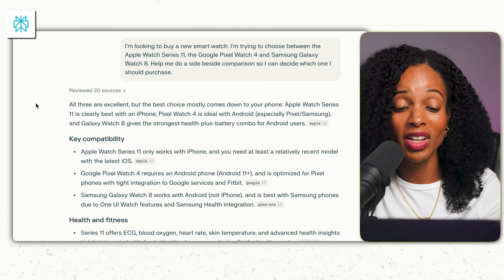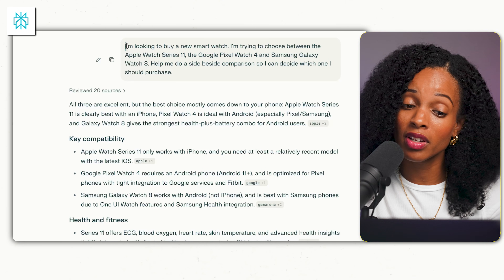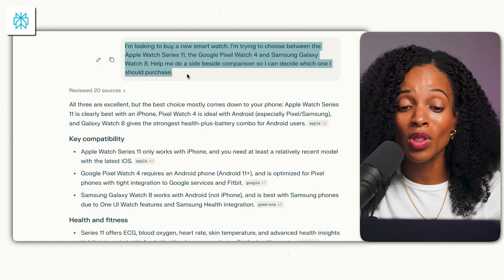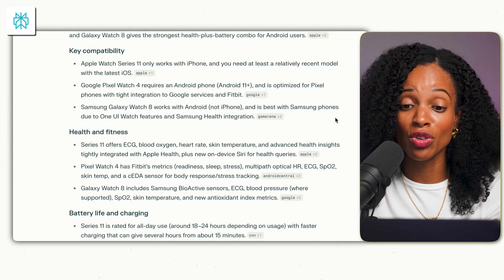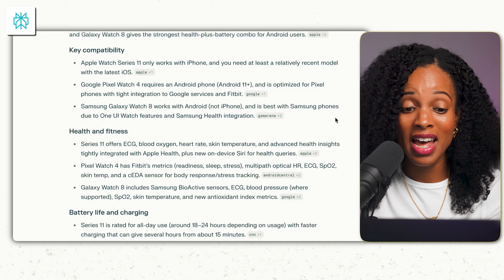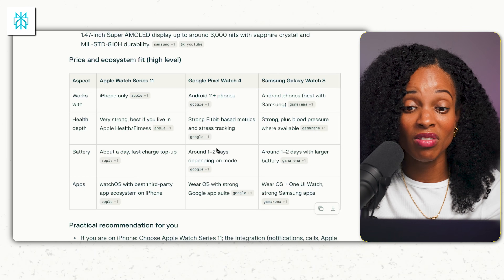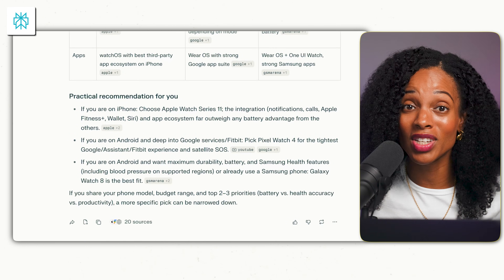While we're on the topic of shopping, before you buy any expensive technology like a new phone, laptop, or TV, check with Perplexity first. You can ask something like: 'I'm looking to buy a new smartwatch. I'm trying to choose between the Apple Watch Series 11, the Google Pixel, and the Samsung Galaxy Watch. Help me do a side-by-side comparison so I can decide which one to purchase.' It gives you a breakdown of the things you should really consider and a nice table that breaks down each of the three different options. It basically acts like a personal shopping assistant to help you make better purchasing decisions.